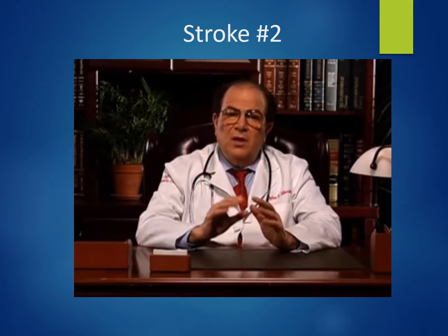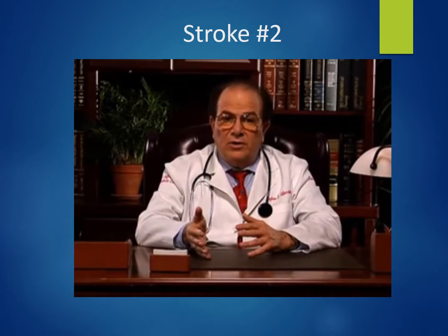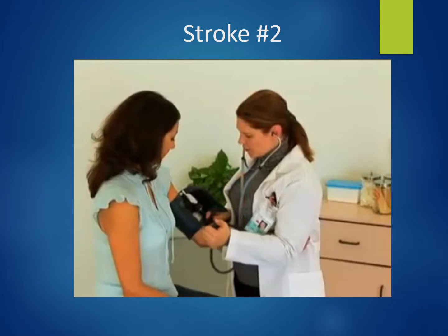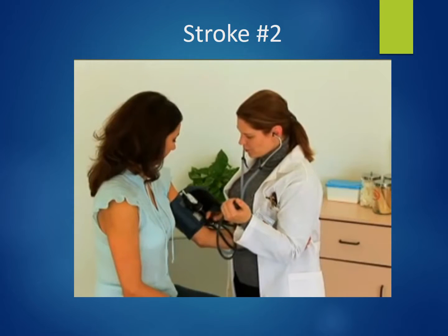Hemorrhagic strokes can be intracerebral, which is more common, or subarachnoid. In an intracerebral hemorrhage, bleeding occurs in the vessels in the brain itself. High blood pressure is the main cause of this type of hemorrhage.